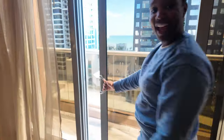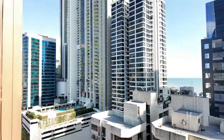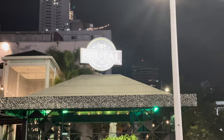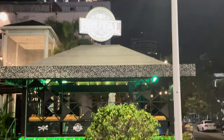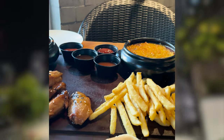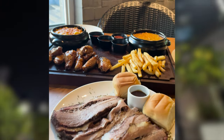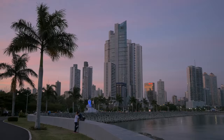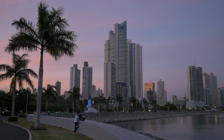We stayed at the Waldorf Astoria and wanted to make a quick stop at the room to see our accommodations and change before hitting the streets to explore. We also needed to find something to eat. A short walk from the hotel was Brutal Smokehouse, where we enjoyed barbecue. Since it was a heavy meal, we took another walk around one of the city parks to work off our dinner before calling it a night.